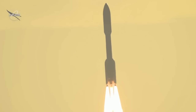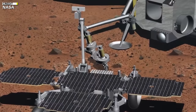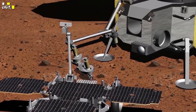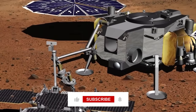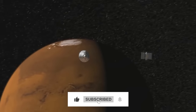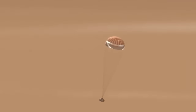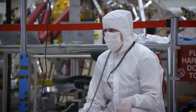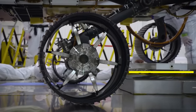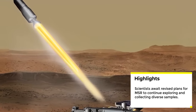Until NASA finalizes its plans for MSR, the scientific community is left in a holding pattern. Scientists are eager to explore beyond the crater rim with Perseverance and collect more samples, but they need to know the timeline and architecture of the mission first. Meenakshi Wadhwa, principal scientist for MSR at the Jet Propulsion Laboratory, highlighted the importance of maximizing sample diversity for the mission's success, and is eagerly awaiting the outcome of the response team's work.